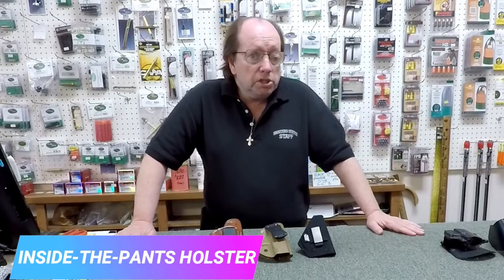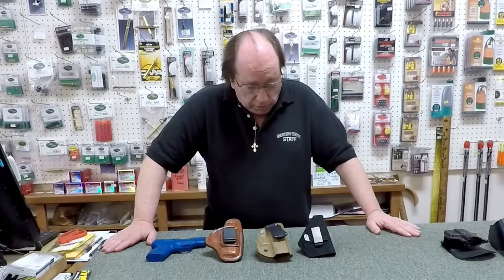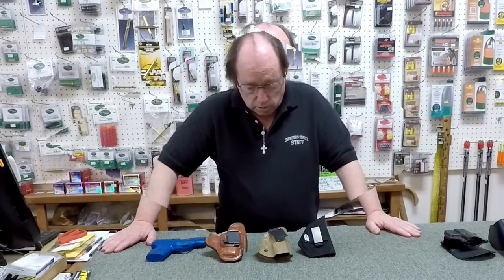These are inside-the-pants holsters. They're made of different materials — nylon, kydex, and leather — and there are many opinions on what is best. You'll have to try for yourself. If you can find a place where you can try on different holsters, that would be ideal. I usually guarantee my customers a certain amount of time to take the holster home and try it, and if they don't like it they can bring it back. These are popular for keeping your gun hidden and secure, generally comfortable for medium to large guns and smaller.